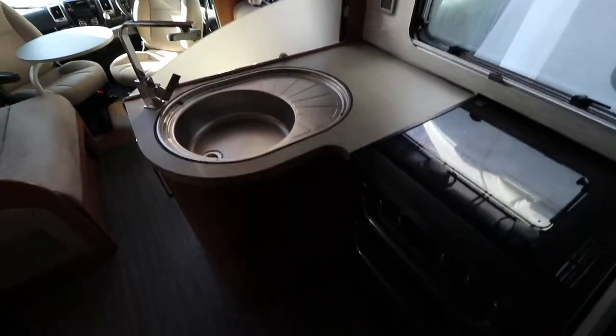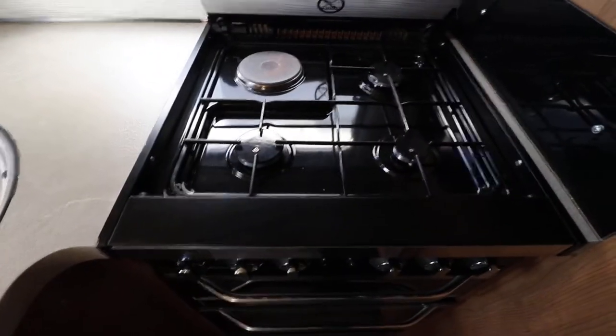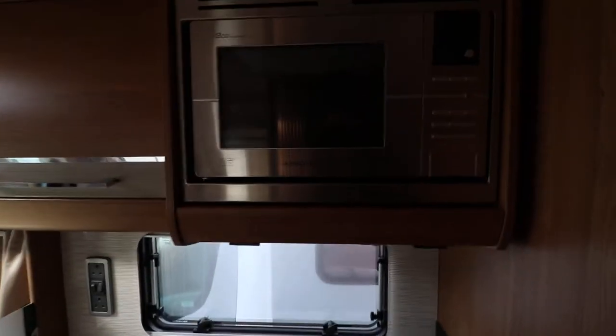Then we've got an L-shaped kitchen area. You've got your sink and drainer, and above that there's a gas and mains hob. Below there is a full oven and grill. Don't forget the microwave — there's one there as well.